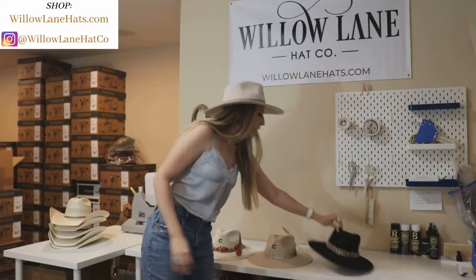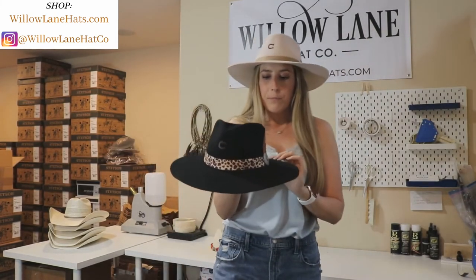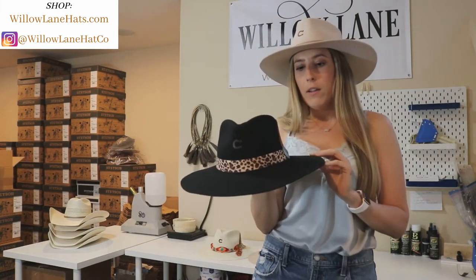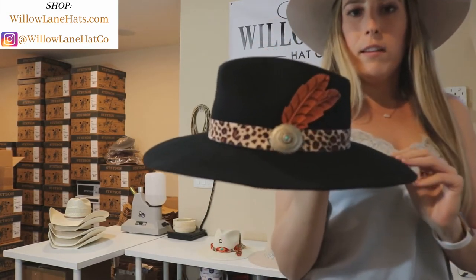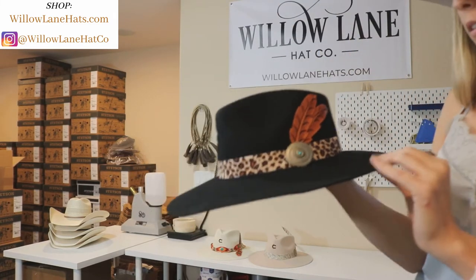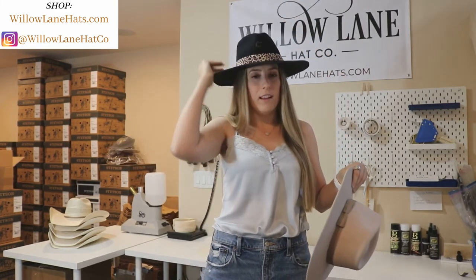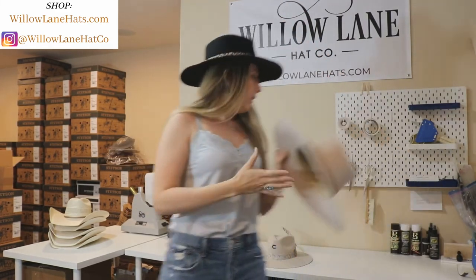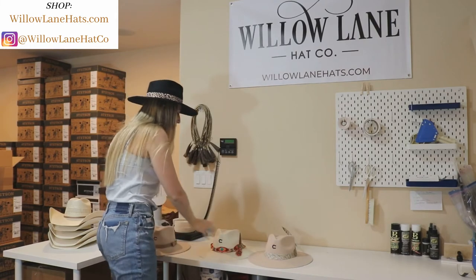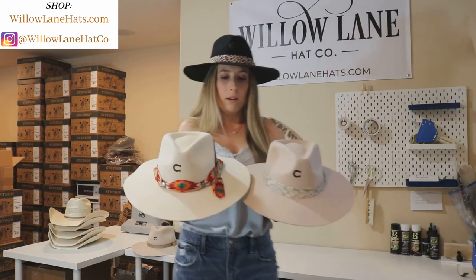Our last hat is the Heat Seeker. This comes in black felt. It has a leopard print band — great for going out. This has the same silver concho on it with the same feather as the Navajo. This is just a great hat. You can dress it up, you can dress it down, you can wear it out. And then I wanted to show you a side by side of the Navajo and the Sidewinder.